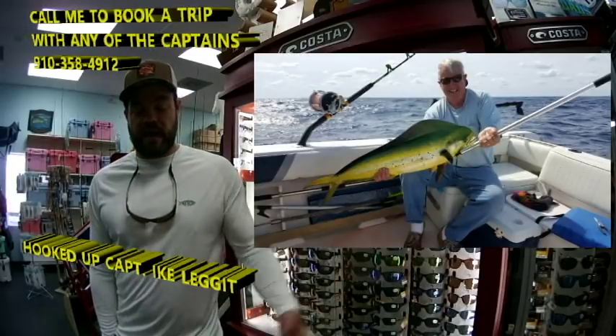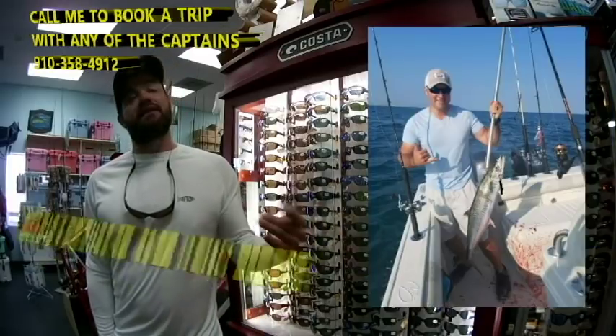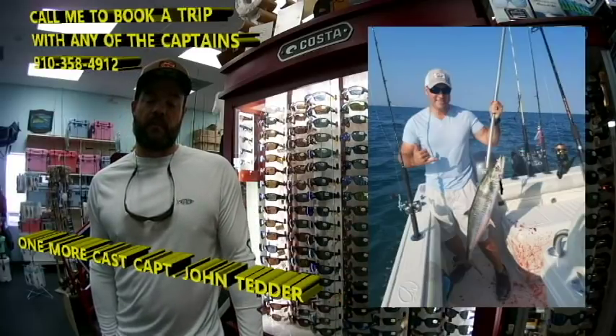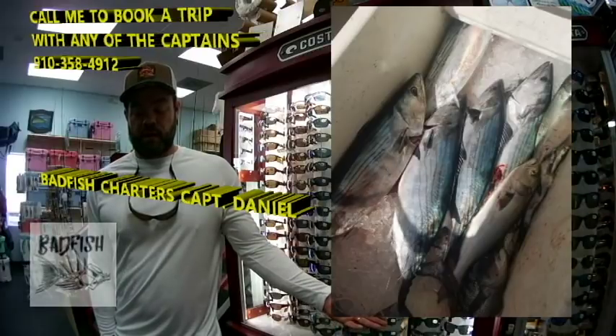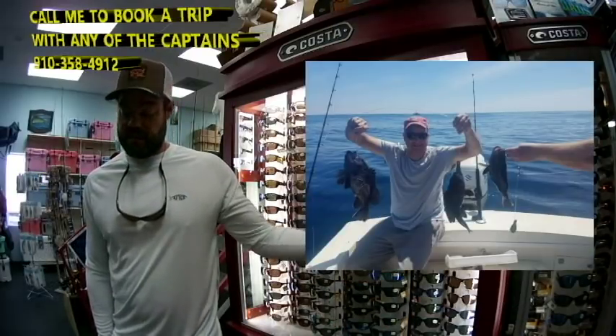Here we've got Ike with a nice mahi. We've got John Tedder — he does offshore as well as inshore fishing — here we've got this gentleman with a nice king mackerel. We're going to Bad Fish Charters — here we've got a nice mixed bag from the bottom, a big old box of bonita, this gentleman with three sea bass at one time — that's getting it done — and this lady with a nice mahi.